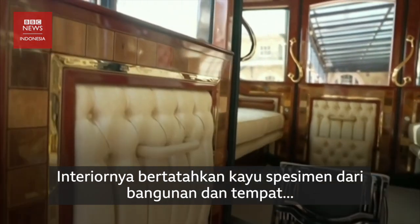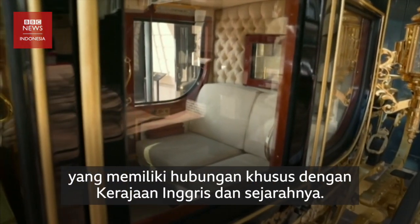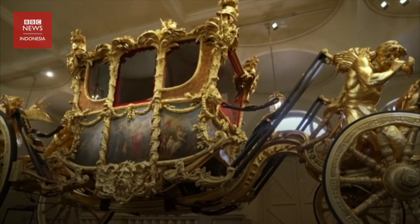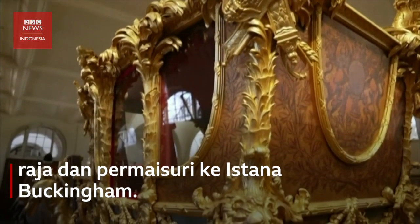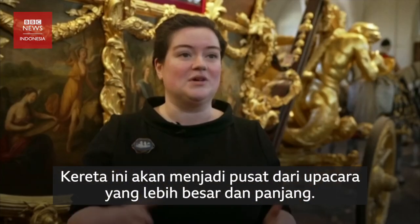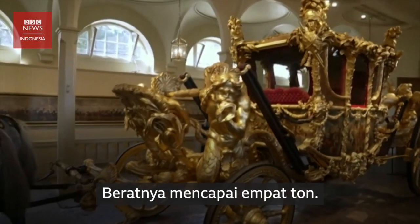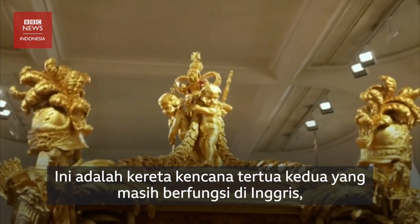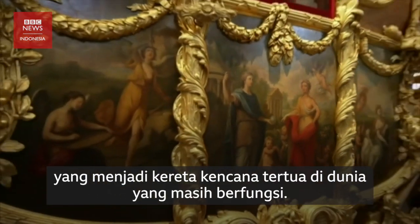The interior is inlaid with specimen woods from places and people associated with British and world history. This coach will be the centrepiece of the much larger and longer procession. It's nearly four metres tall, it's over seven metres long, it weighs four tonnes. It's the second oldest working coach in this country, built in 1762, which makes it an incredibly old working coach in the world.